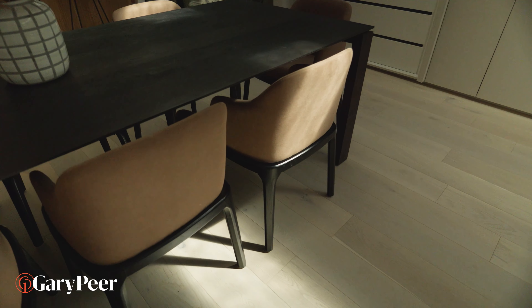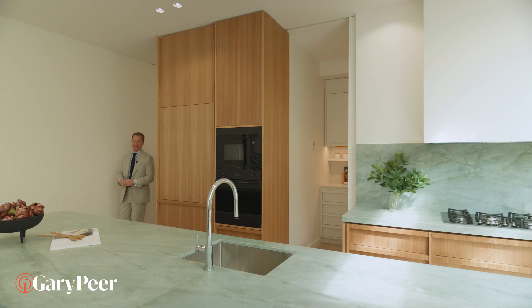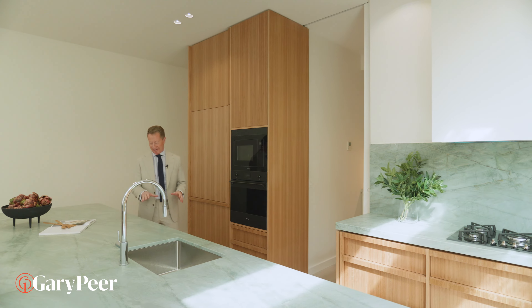Hello, my name's Philip Kingston. I love selling luxurious and indulgent homes. Number two Marriott Street, welcome home.